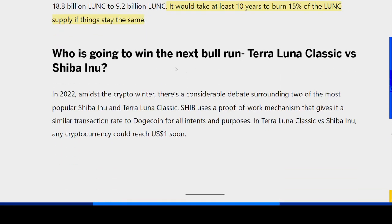So who is going to win the next bull run — Terra Luna Classic or Shiba Inu? With such a slow burn rate, I think technically Terra Luna Classic has potential for lesser gains compared to Shiba Inu, because Shiba Inu is a much more powerful project with a much bigger crypto community and working utilities like the SHIB Metaverse and their token exchange, ShibaSwap. But I think both projects could do significantly better in the next bull run, expected around early to mid-2024 when the next Bitcoin halving happens.